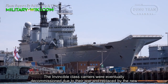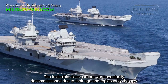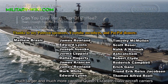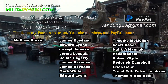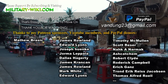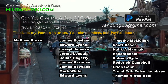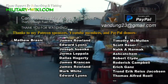The Invincible-class carriers were eventually decommissioned due to their age and replaced by the new, much larger and much more capable Queen Elizabeth-class aircraft carriers.